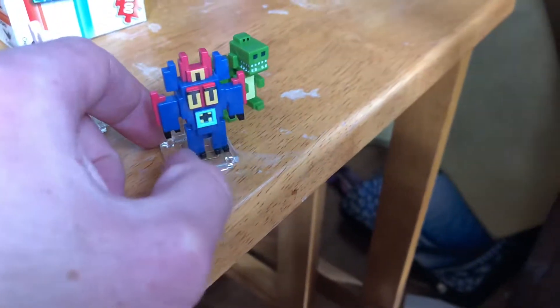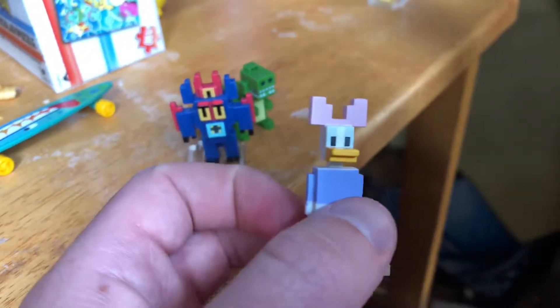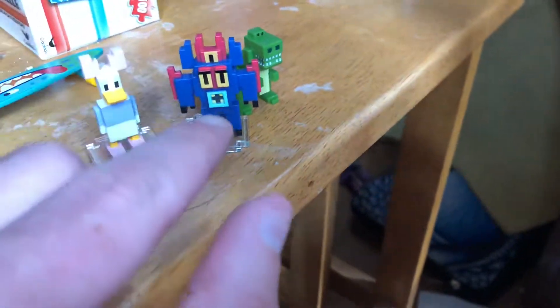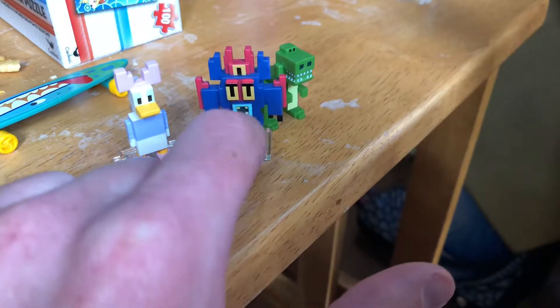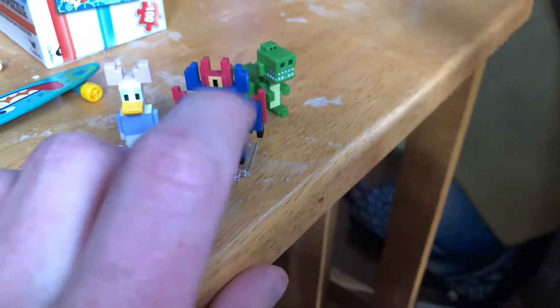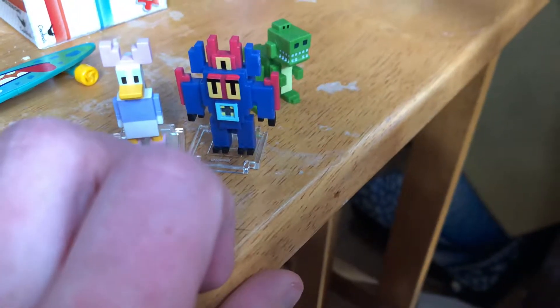This is Daisy Duck — she was an epic. So she was epic, and Rex was a rare, and the Big Hero 6 guy was a secret, which means they only make a certain number — he'd be extremely rare, like a one-in-a-thousand chance. But I lucked out; I bought the last three boxes at the store. Right now the dollar store blind boxes are sold out.